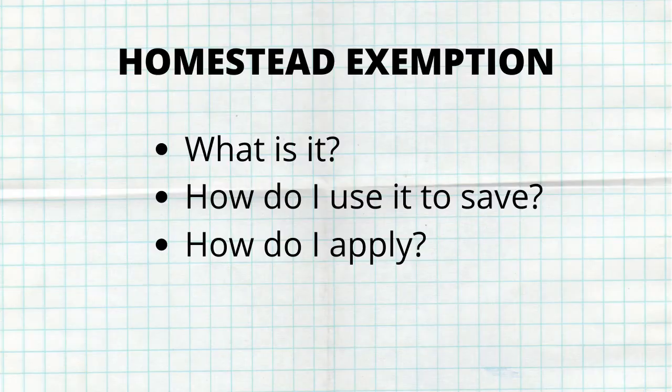So now let's talk about Florida's homestead exemption. This video will explain what it is, how to use it to save money on property taxes every year, and how to sign up for it.